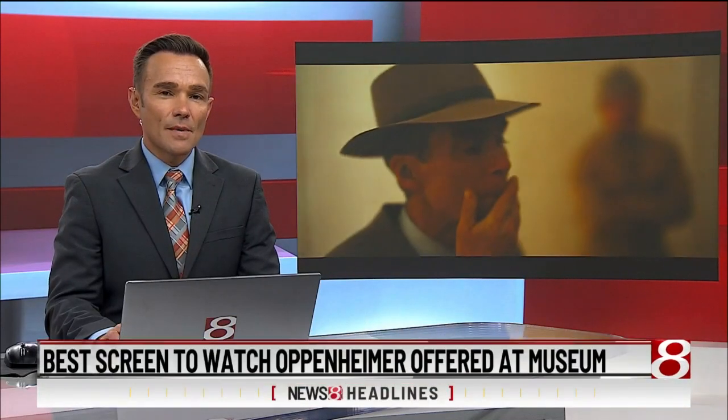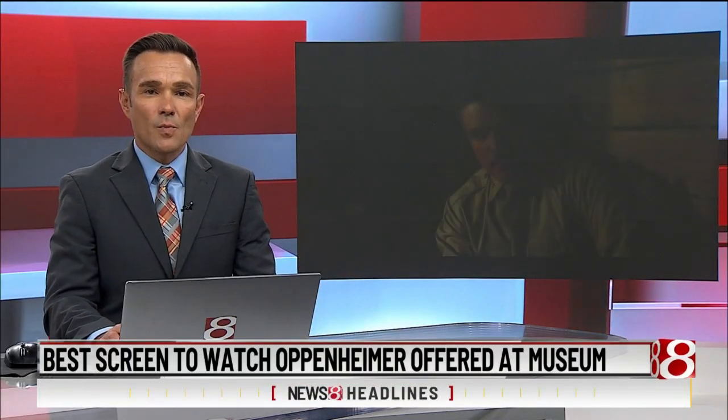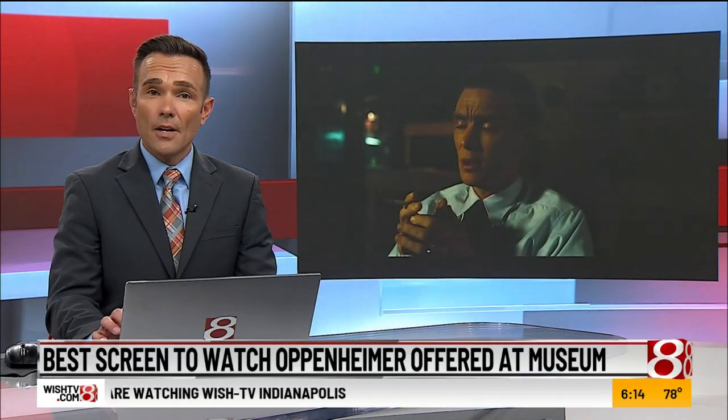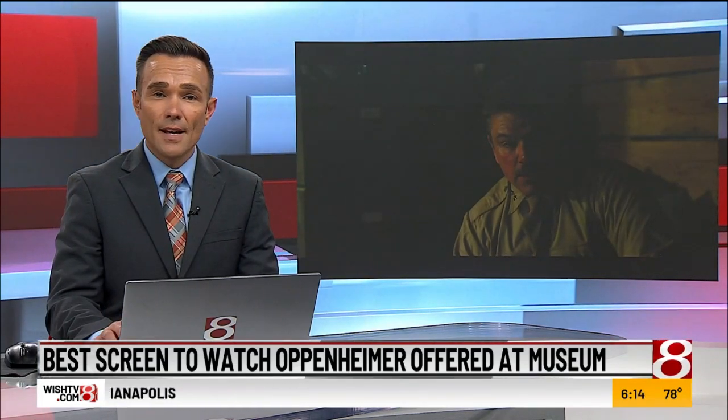All eyes are on the Indiana State Museum's IMAX for Oppenheimer, which opens this weekend. It's one of 30 locations in the world that offers a very unique theater experience. News 8's Camila Fernandez got a behind-the-scenes look at the preparations.